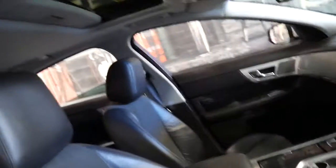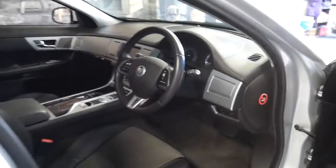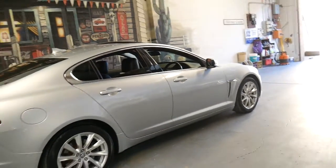It's got electric seats, a sunroof, navigation and reverse camera. It's got the very economical 2.2 litre turbo diesel four cylinder engine, which not only is economical but has plenty of power.